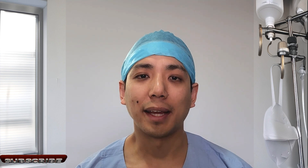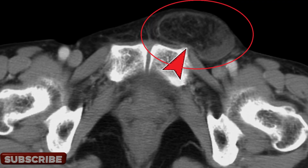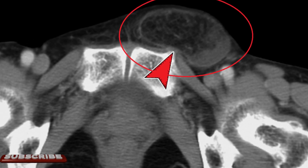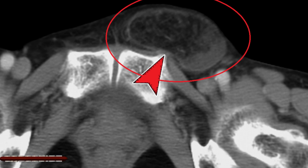All these types of groin hernias cause bulge and pain. Doctors can diagnose these hernias through a clinical examination. However, an ultrasound or a CT can be performed if there is any concern regarding these hernias or the diagnosis.